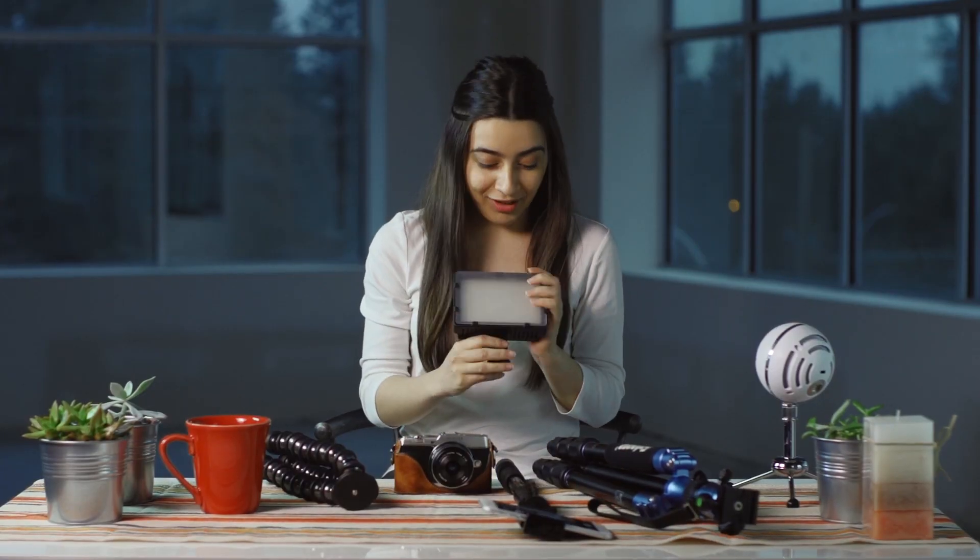Hi, I'm Tasha from Filmora. Having just a little bit of equipment can make your vlog a lot better. So in this video, I'll show you some of my favorites.